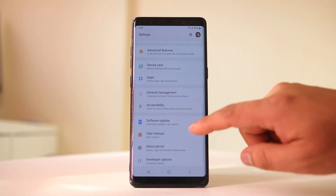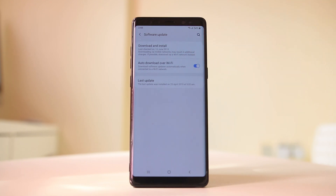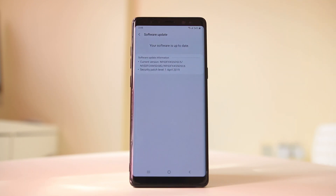Go to Settings, then go to Software Update, and select Download and Install. The device will check for updates. In my case my software is up to date. If there is an update for your device, the Android device will automatically download and install the software.